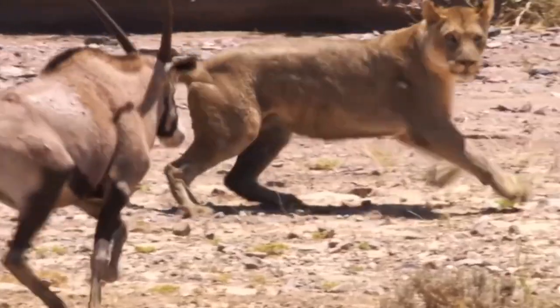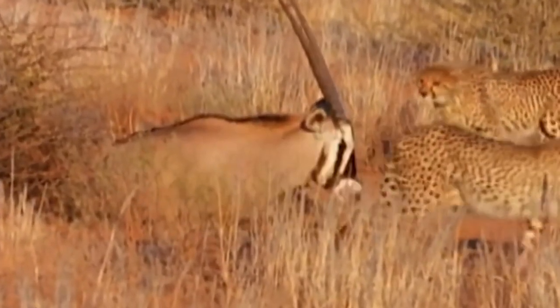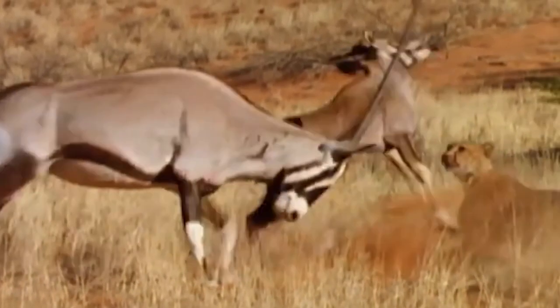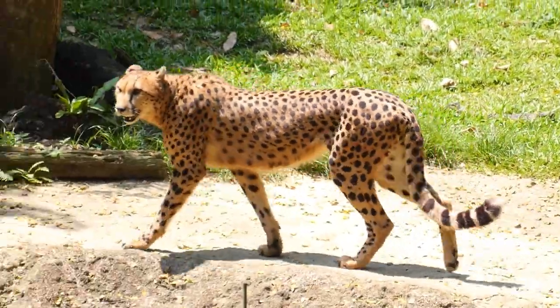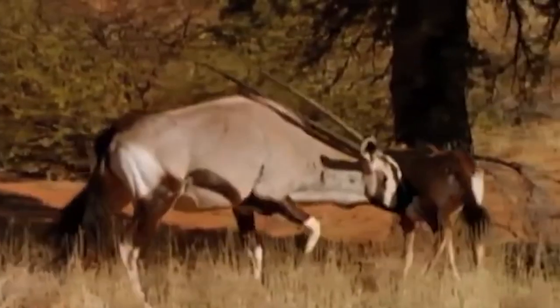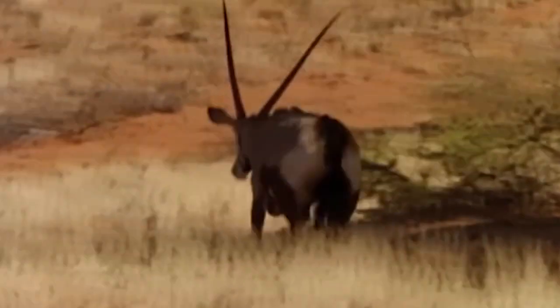Two young cheetahs hunt an injured gemsbok that may have escaped from a lion. With lightning-fast speed they chase the herd and catch a young calf, but just when they think they have their prey, the gemsbok's mother jumps into action, launching a fierce attack. The cheetahs are stunned and run away, leaving the calf unharmed but shaken. The mother then checks on her baby before immediately chasing after the cheetahs.